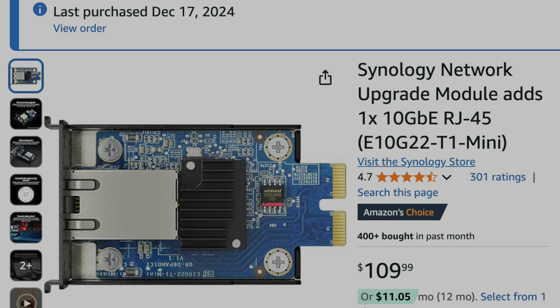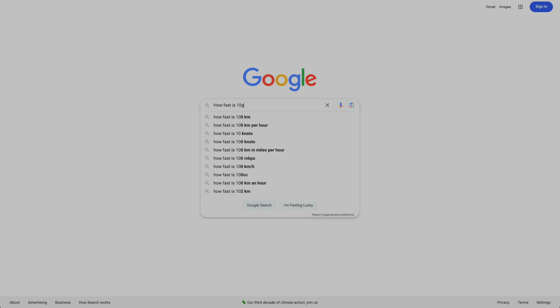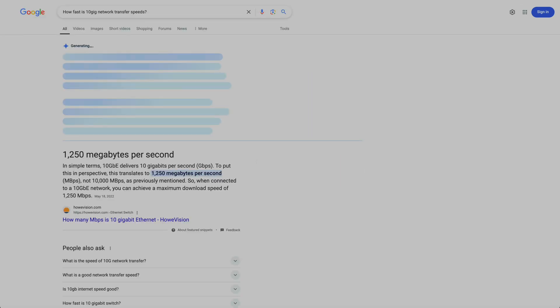I started the whole process of installing the Synology E10GT2-T1 Mini 10GB network card. Everything installed cleanly, no issues, so naturally I figured let's run some file transfers. But that's when I hit a wall. Even though I had a 10GB network card set up, I couldn't get speeds above 280MB per second — nowhere near the 900MB per second that it was rated for, what I was expecting.